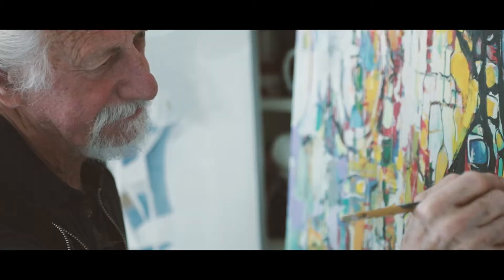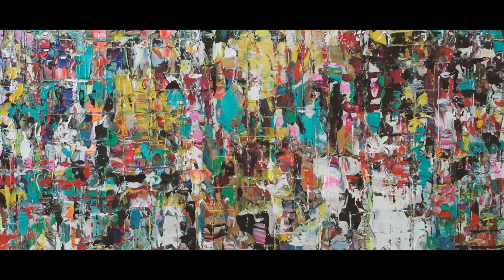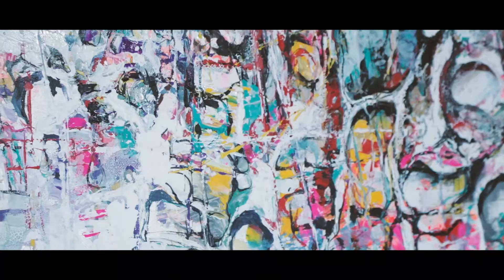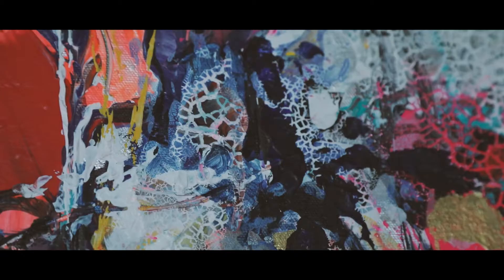Knowing when a painting is finished — that's a hard one. I don't think anybody really knows. I always figure it's best to stop just before you think it's finished. My wife usually tells me when it's finished — she stands behind me saying stop, and if I don't stop she'll come back later and say I've ruined it. After many years of painting you do get a feeling of when you should stop; it's almost an instinctive thing.